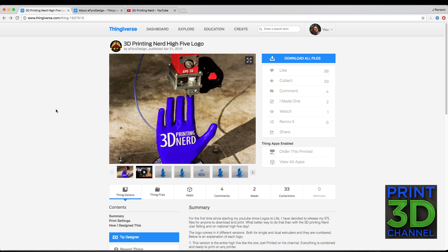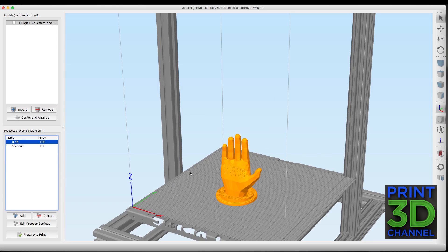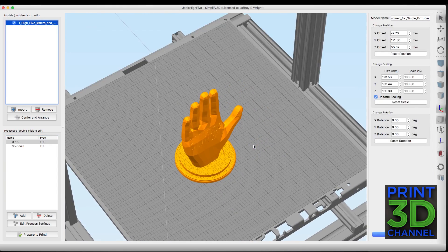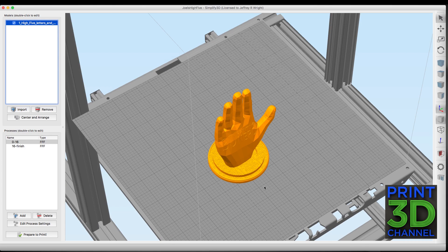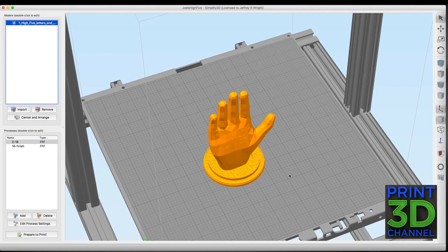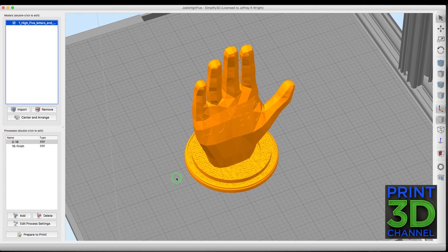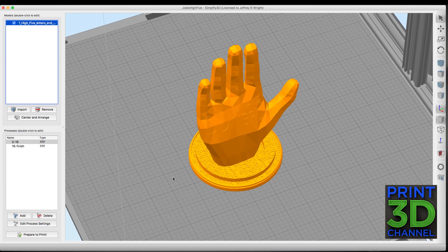I really have to thank Travis for posting this logo up so we can print it ourselves. Let's tab over to Simplify 3D and I'll show you my settings for the print. Here we are in Simplify 3D — I've dropped the model down on the print bed and we're going to print ours at 100 percent. If you don't own Simplify 3D, this is really the slicing program you should be using. Yes, I know it's $149 US but it's worth every penny.